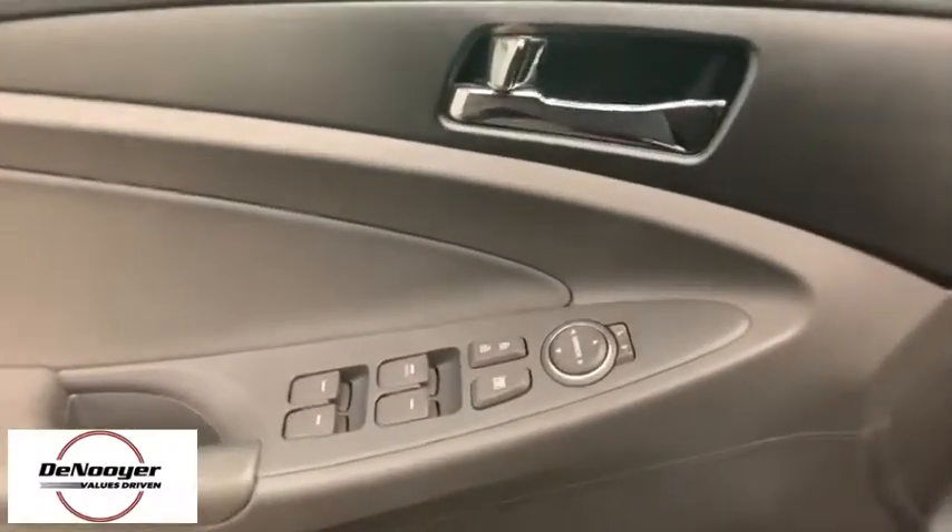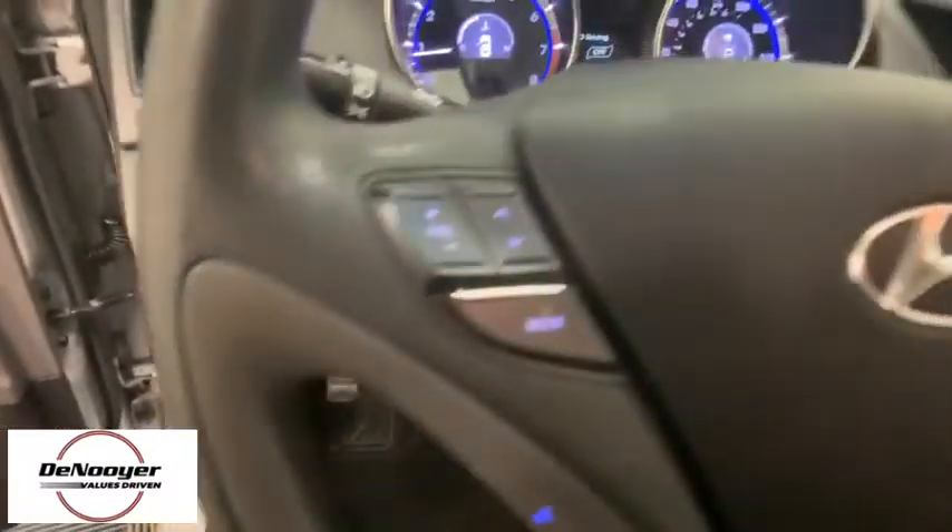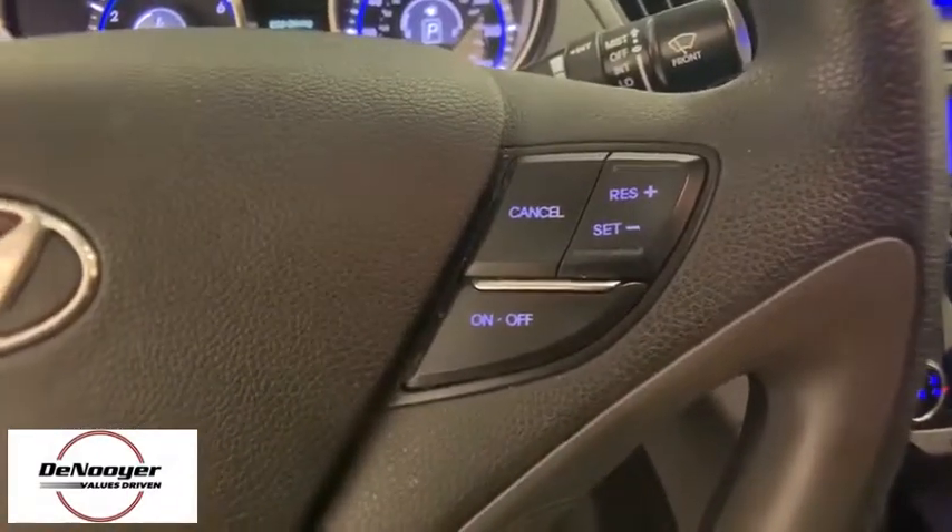This vehicle has less than 35,000 miles. Here are some of this vehicle's great options: XM satellite radio, traction control, dual airbags, power steering, cruise control, four-wheel disc brakes, center armrest, AM FM CD, MP3 radio.